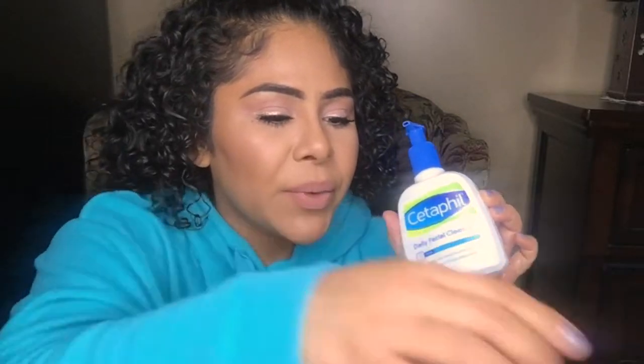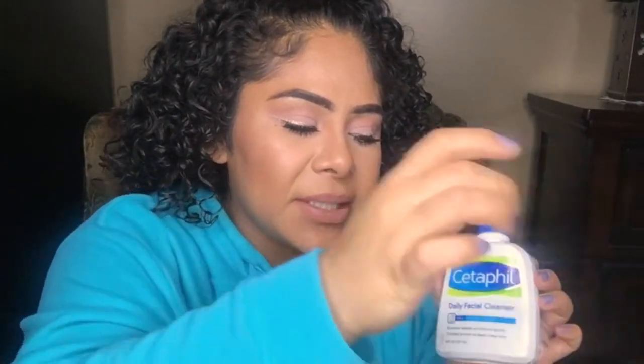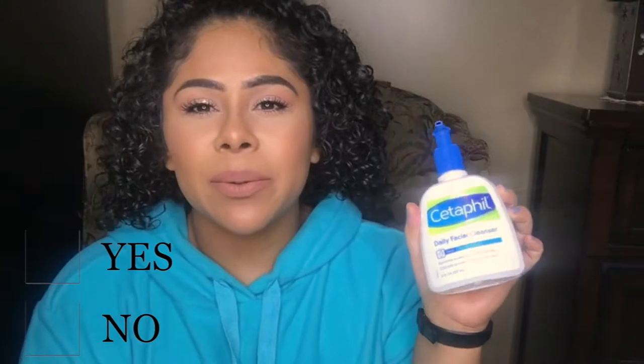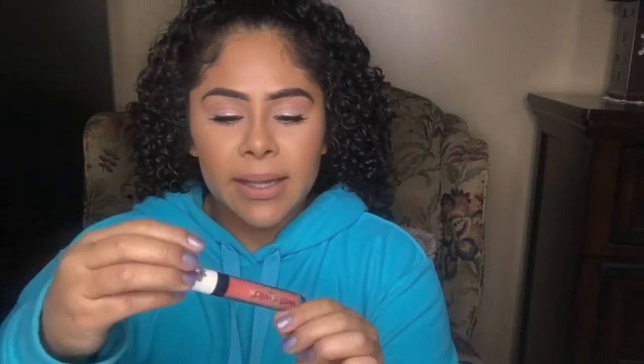The next item is the Cetaphil daily cleanser. It's just an average, basic cleanser — Cetaphil is known for good skincare. It does not remove makeup on its own, so you still need to do a double cleansing method. It's more of a liquidy consistency, not a cream or anything. I would repurchase this again for sure.